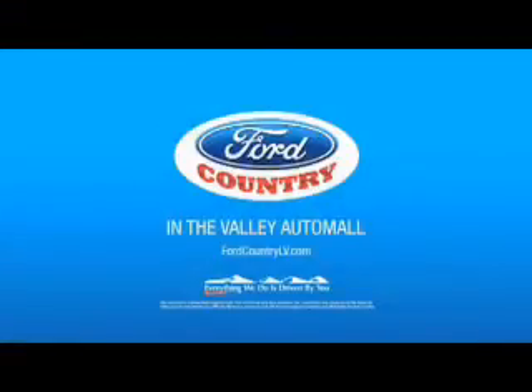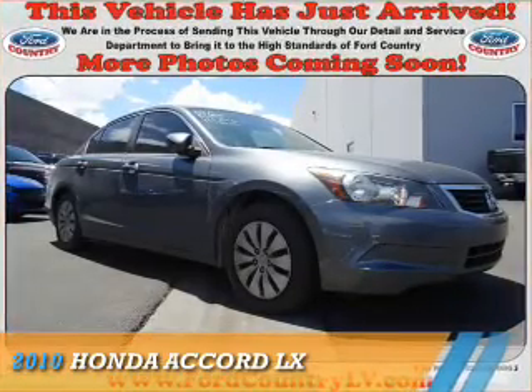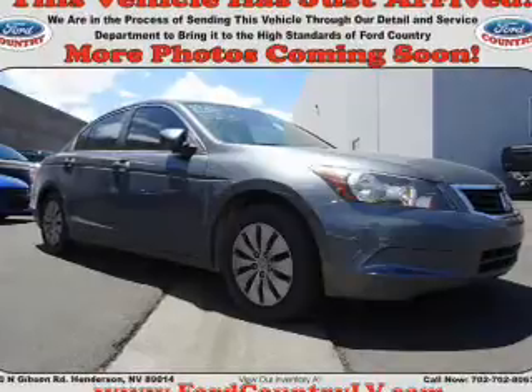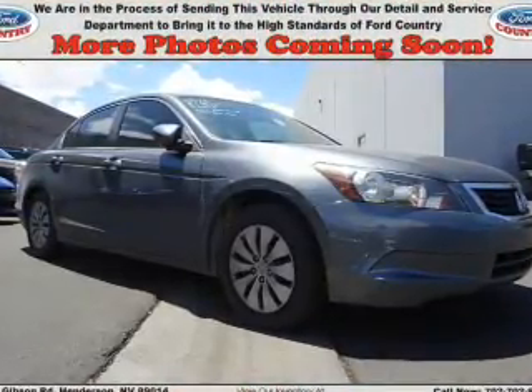Visit Ford Country in the Valley Auto Mall today. Presenting the 2010 Honda Accord. It's powered by front-wheel drive, a 2.4-liter 4-cylinder engine, and a 5-speed automatic transmission.